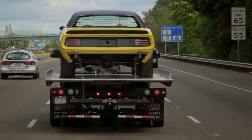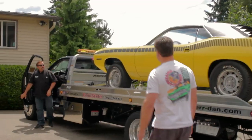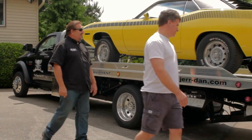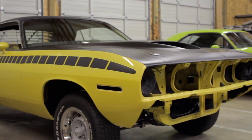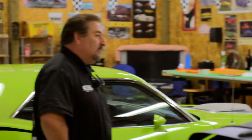We got Chris's AAR Cuda done on time, and I decided it would be really cool if I just loaded it up on our rollback and headed up to Oregon City to deliver it to him in person. Mark was good enough to bring it back — I was blown away. It's absolutely stunning. He wanted to do his own engine, his own transmission, his own electrical, his own under-the-hood stuff. He was blown away — you can see in the video when he looked at it, he damn near had a heart attack when he saw the paint. I just couldn't be happier.